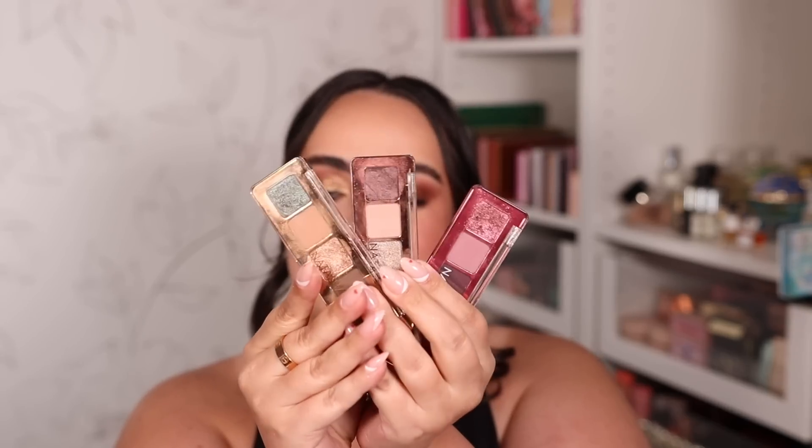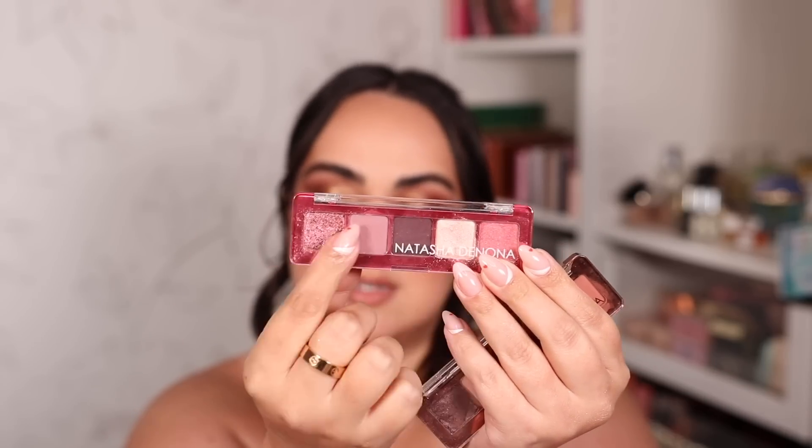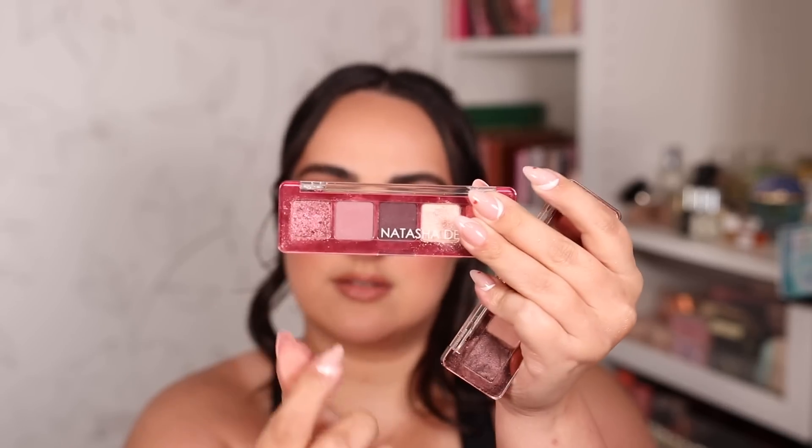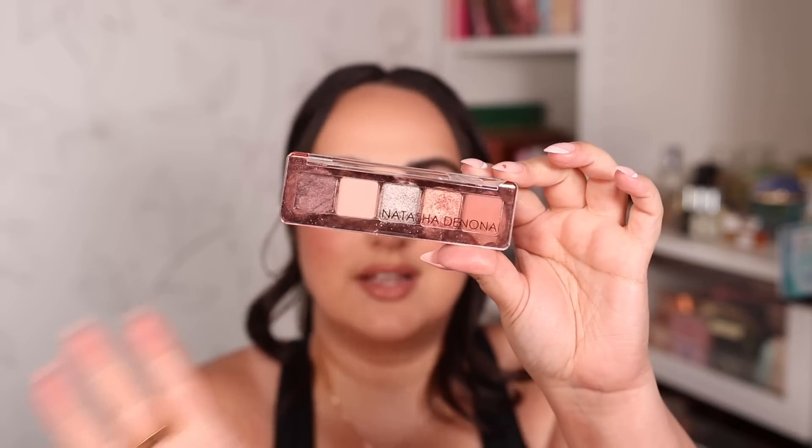My second mini palette format is Natasha Denona eyeshadow minis. My absolute favorite is the Mini Star palette — it has the perfect mix of matte and shimmer shades making this five-shadow palette extremely versatile. I also love the Mini Love for its great burgundy matte and transition shades, and the Mini Zendo palette which is peachy, easy to use, with a fantastic formula.